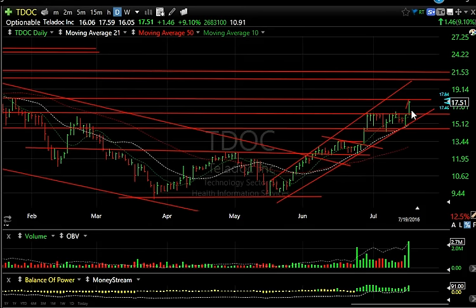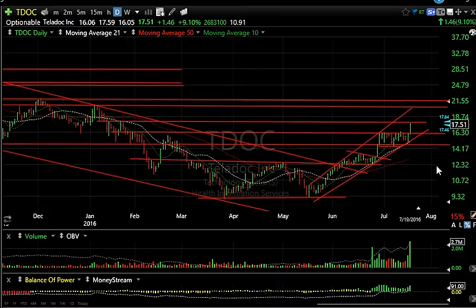TDLC, a swing trade, is doing very well today — popped a dollar 46 or nine percent on 2.7 million shares. There are 11 days to cover; the stock acts like it wants to go higher. This is waves one, two, three, and four — the fifth wave is underway and should take us to 20-21.